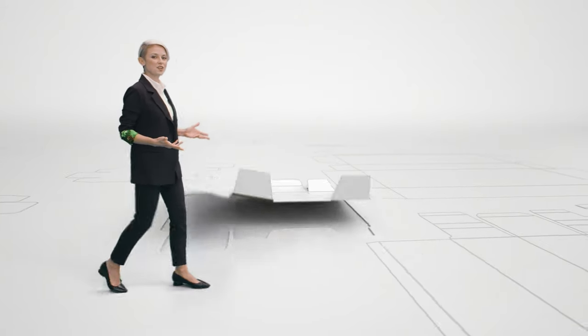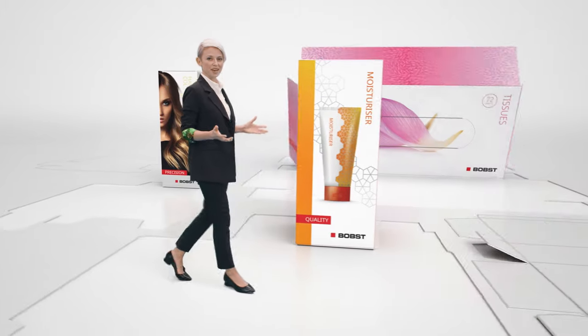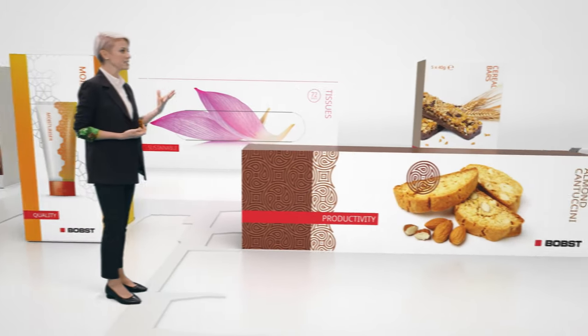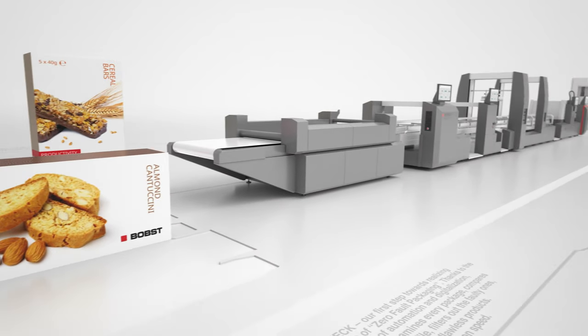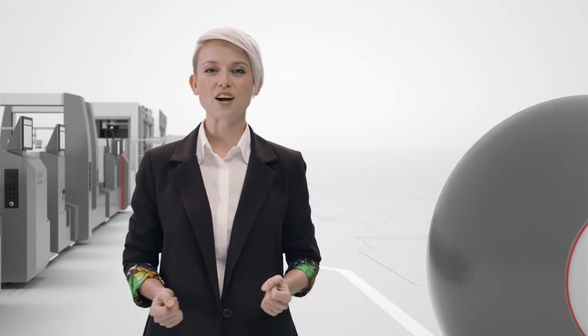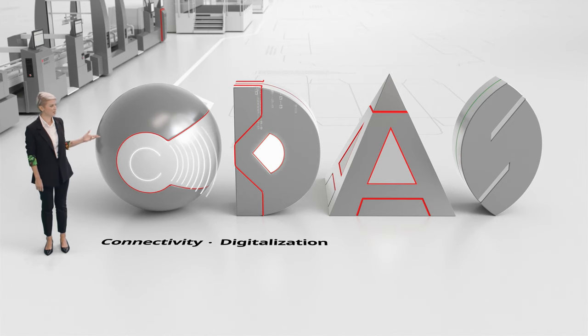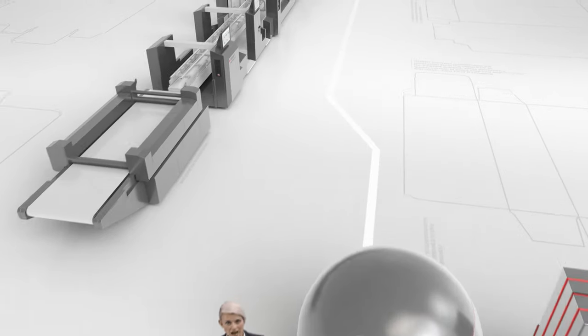At Bob's, our vision for the folding carton industry does not stop there. We envision the reality of zero-fault packaging while guaranteeing that your entire production line is working at the highest productivity level with maximum efficiency. This vision is based on four cornerstones: connectivity, digitalization, automation, and sustainability.